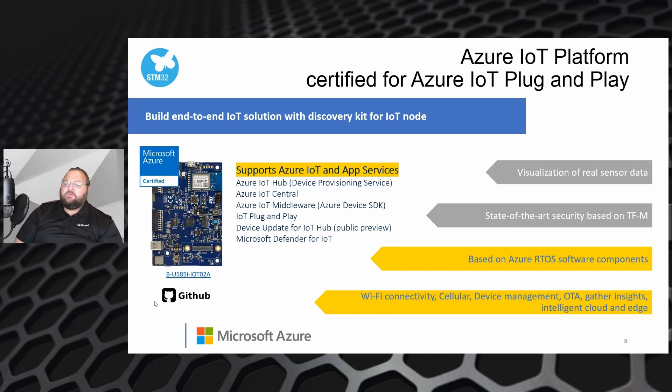Now that we've seen the full stack from end to end, let's take a look at the actual hardware. What we have here is an end-to-end IoT solution utilizing the U5 hardware and Azure RTOS. The kit enables you to easily connect your device through to IoT Central, where you'll be able to visualize real sensor data coming from the device, secured using TFM and the Azure RTOS security features we talked about.